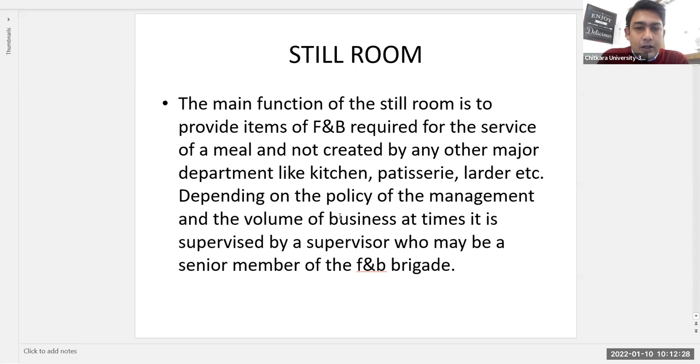Depending on management policy and volume of business, the still room is supervised by a senior member of the F&B brigade. The still room is functional based on the major outlet it is associated with — for example, a coffee shop's still room operates 24/7, a specialty restaurant's still room operates for lunch or dinner only, and a room service still room operates 24/7.